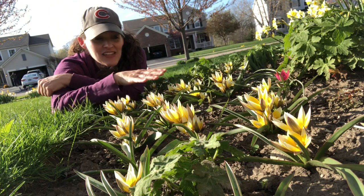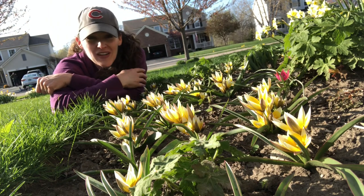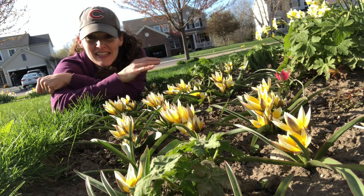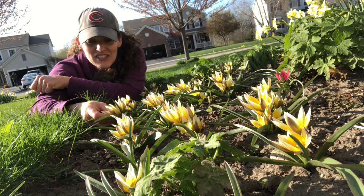But what you're seeing here are Tarda species tulips. They're very low growing — not like the frilly types you see, like the parrot tulips or the ice cream tulips that I can't make heads or tails of yet. I really like these little guys. They stay very low to the ground and they are just darling.